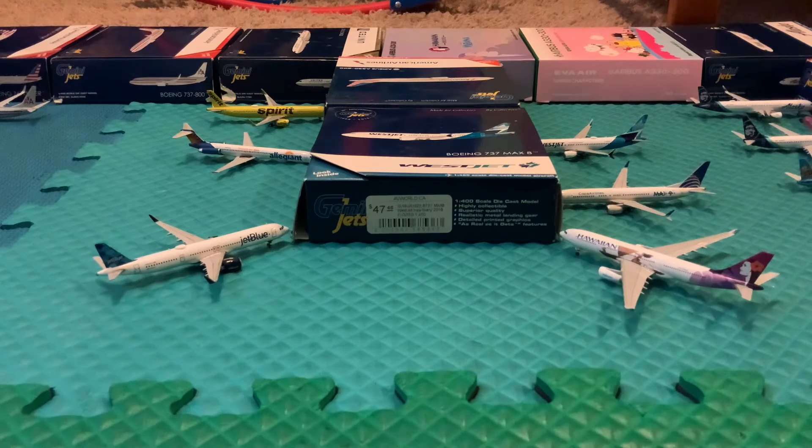The Copa 737 MAX 9 is heading out to Guatemala City. Last one we got a WestJet 737 MAX 8, just arrived from Calgary, heading out to Toronto.